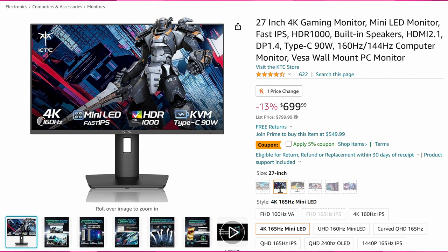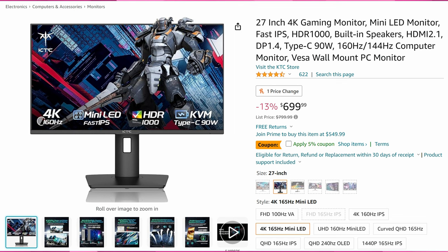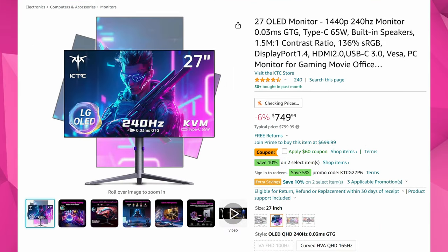The next one is a similar product, also from KTC — basically everything is the same, just a different storefront. This one is a little more expensive at $523, so a small price bump. But if the previous one sells out, which it probably will, here's an alternative for roughly $30 more.